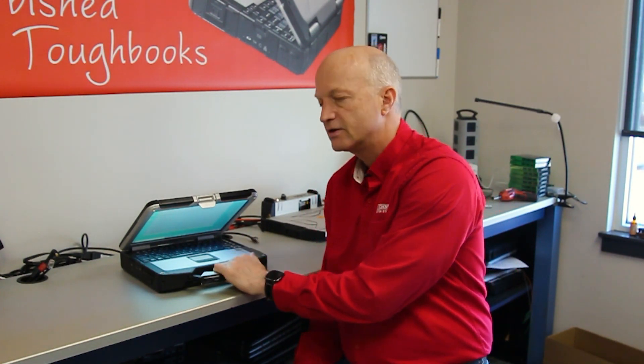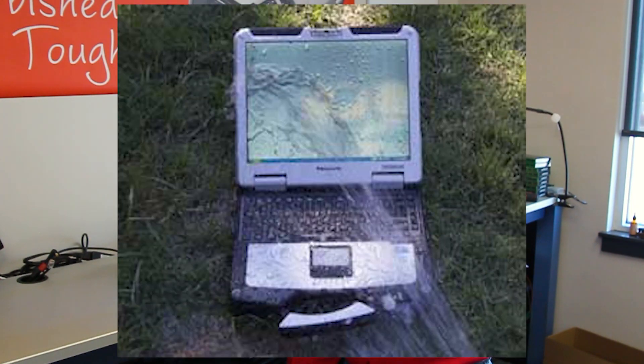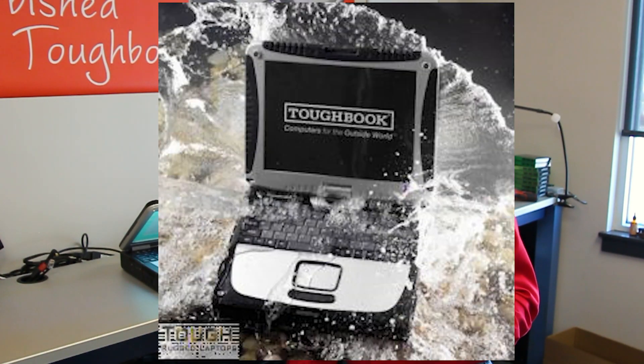The second number is the resistance to water, and that goes on a rating from 0 to 8. The Panasonic Toughbook CF-31 is rated at 5, which means you can squirt it with a water hose or it can be raining and it will resist the water. A rating of 6 means you can use more powerful jets of water, similar to a fire hose.